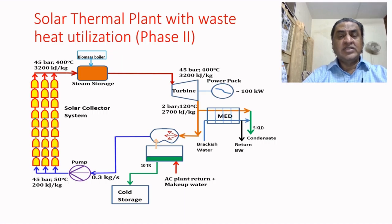The exhaust steam is then sent partly to a multi-effect desalination unit to produce ultra-pure water at 5 kilo liters per day. This part of the project is being designed and fabricated by colleagues from Anna University — Professor Vailraj and his colleague. Brackish water will be converted to ultra-pure water through this unit.